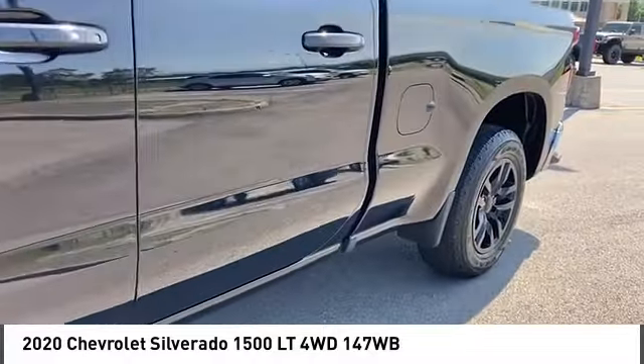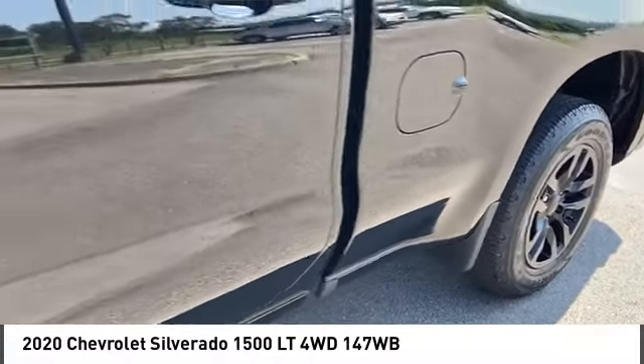Tires front all season, tires rear all season, four-wheel disc brakes.